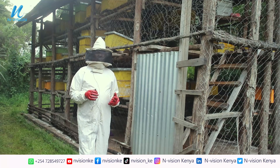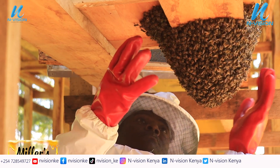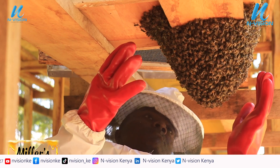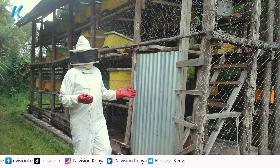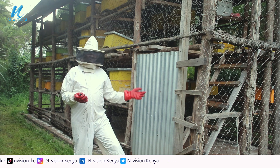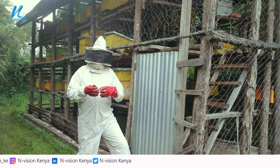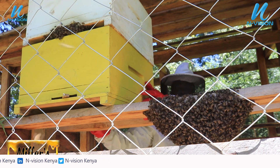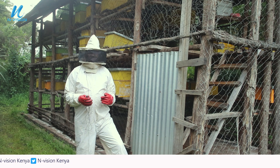Absconding is the act whereby bees leave the hive for various reasons. One reason is that safari ants have come in, or some rodents. Another is that the bees have been disturbed and feel their environment is hostile. Therefore they move out of the hive — that is what we call absconding.